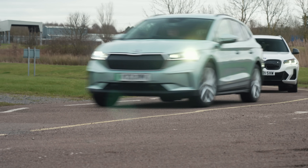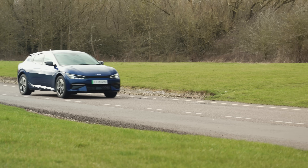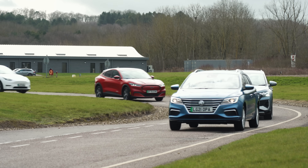And we've also got five new contenders: the Audi Q4 e-tron, BMW iX3, Kia EV6, the MG5, and the Tesla Model Y.